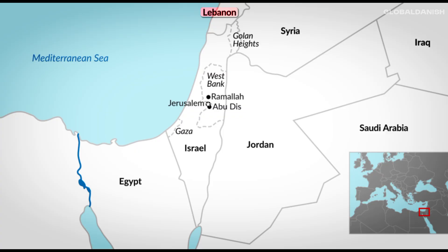Bordering countries include Lebanon to the north, Syria to the northeast, Jordan to the east, and Egypt to the southwest.